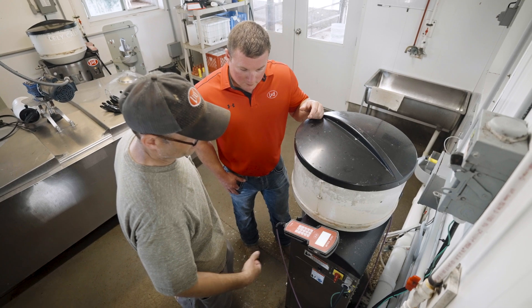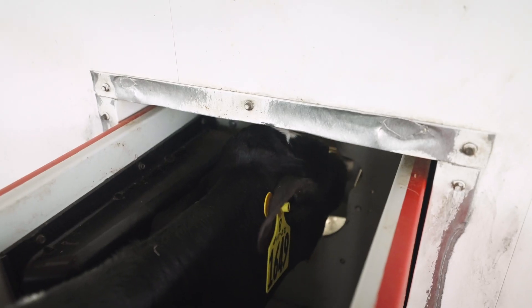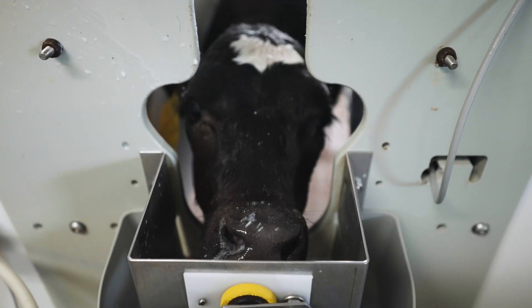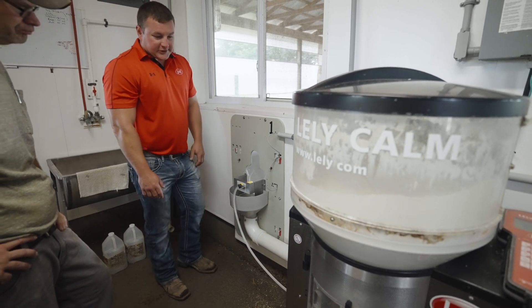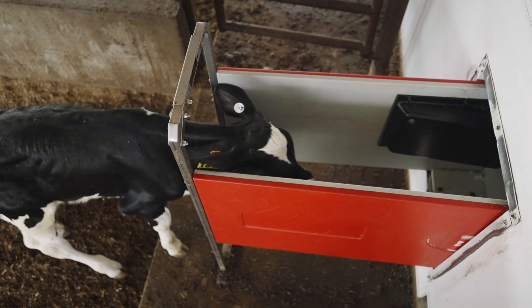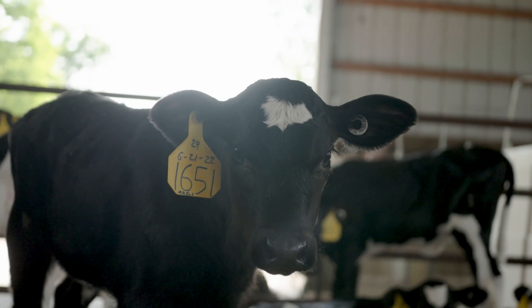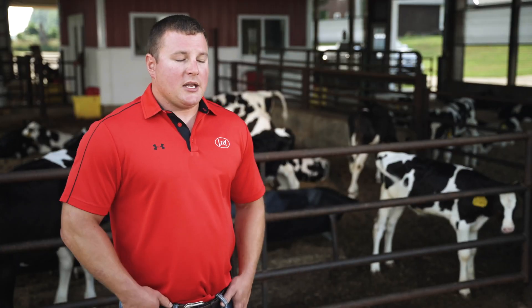The Lely column is basically an automatic calf feeder. There is a stall with a nipple that the calf can walk up to at any point in the day, and if she is due to be fed, that calf feeder will dispense powdered milk or pasteurized milk from a tank and feed that calf, allowing her to drink when she wants. The Lely column benefits the calf as well as the farmer — it puts the calf back in a more natural element, letting it nurse from the column like it would from its mother.